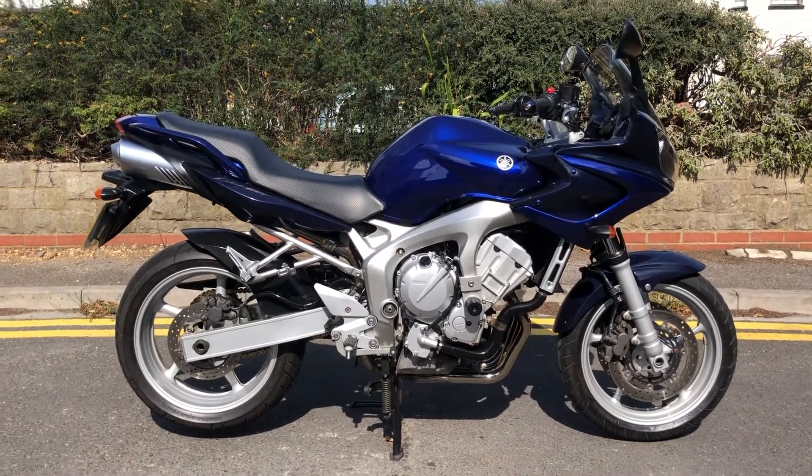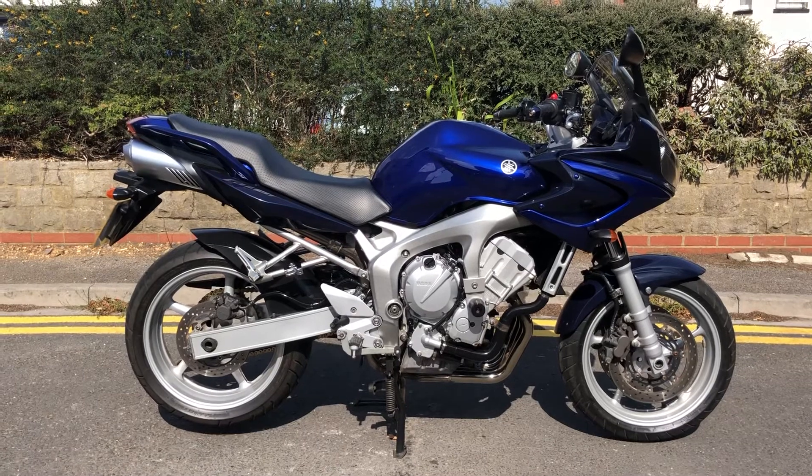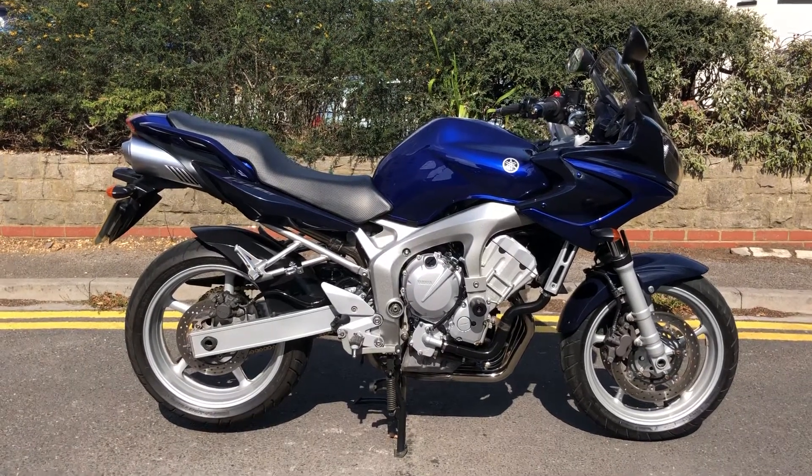Hi everyone, welcome to the sale of this lovely Yamaha FZ6, or Fazer 6 as most people would know them, 2004 model.